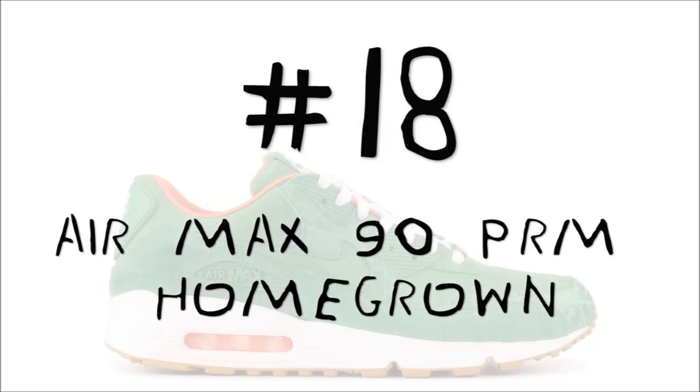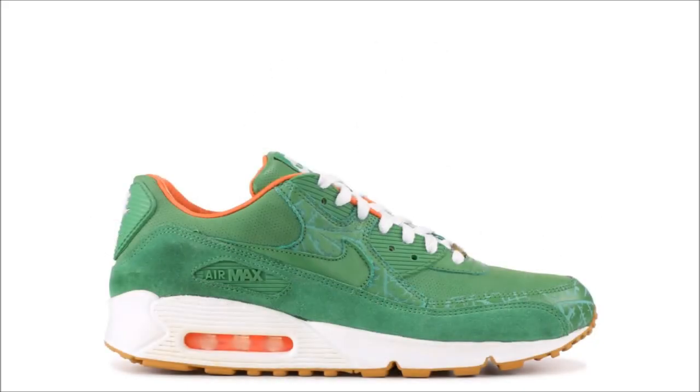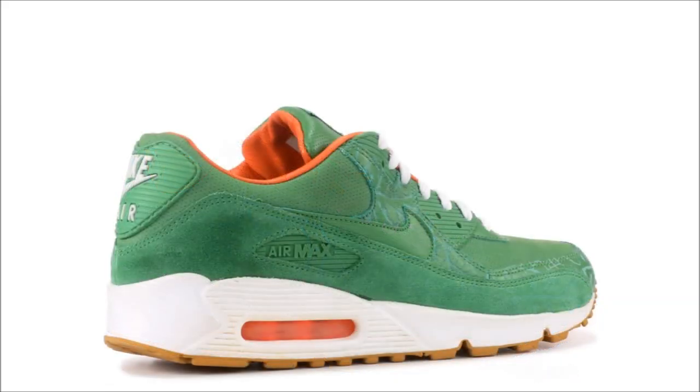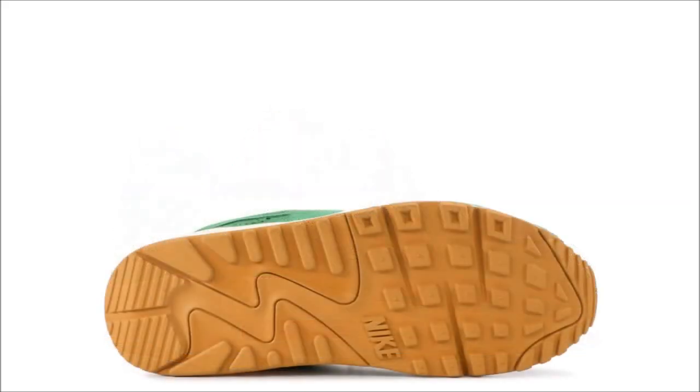Starting off at number 18, we have the Nike Air Max 90 Homegrown. This pair dropped back in 2006 as a collaboration between Amsterdam's Pata and Nike. You don't have to dig too deep for the inspiration — the homegrown nickname and the colors will help. The green is known as grass green and the orange is orange blaze. If you like this shoe, get ready to spend $1,000.